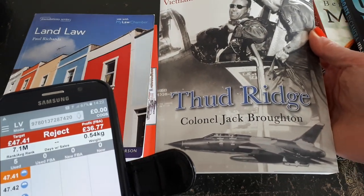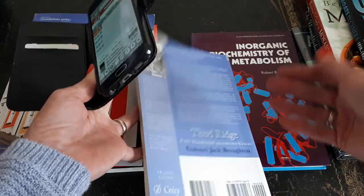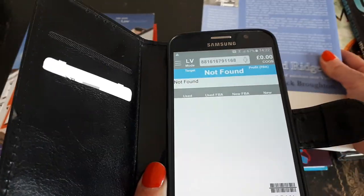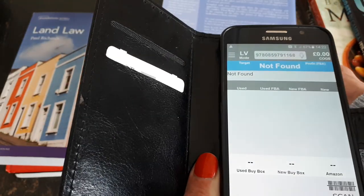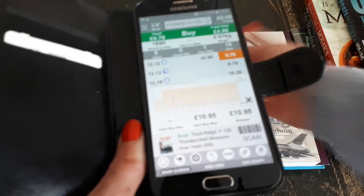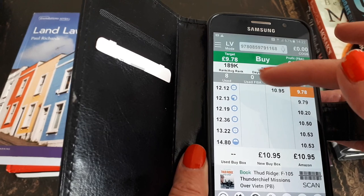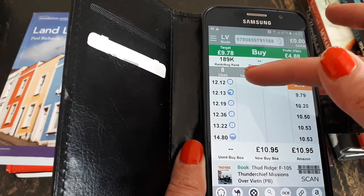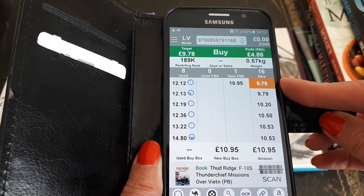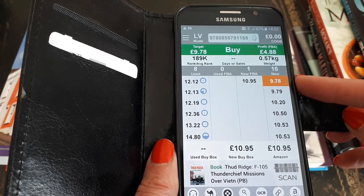This is a paperback — Thuddridge — again great condition, no damage at all. I scanned the wrong barcode at first, but this is an interesting one: used prices start at twelve pounds, however the new price for this book is nine pounds. So I'm not going to list it used for more than it's worth new — I'll go in at around eight pounds for that one.